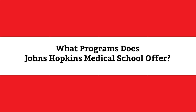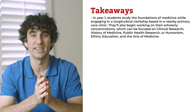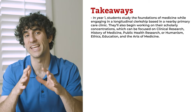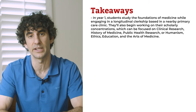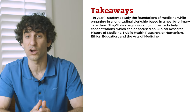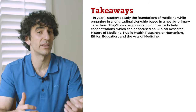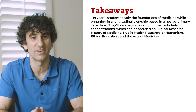The four-year MD program at Johns Hopkins Medical School follows a curriculum called Genes to Society. In year one, students study the foundations of medicine while engaging in a longitudinal clerkship based in a nearby primary care clinic. They'll also begin working on their scholarly concentrations, which can be focused on clinical research, history of medicine, public health research, or humanism, ethics, education, and the arts of medicine.